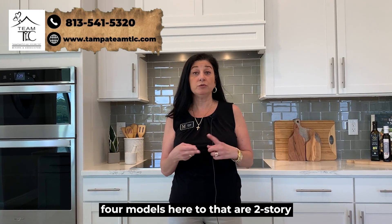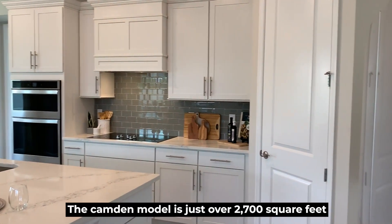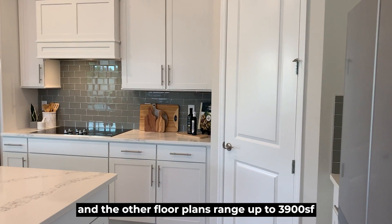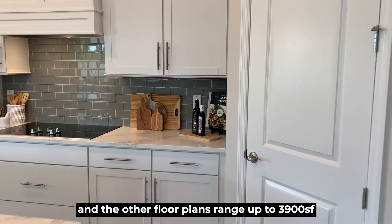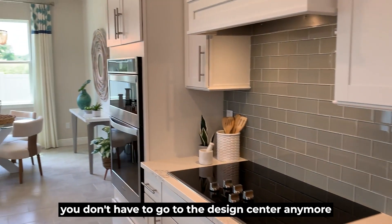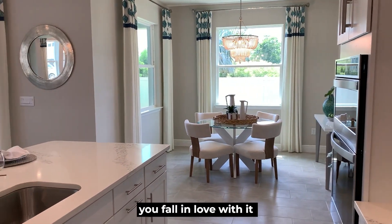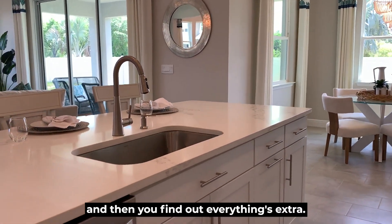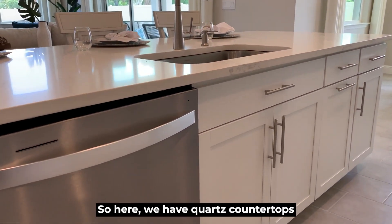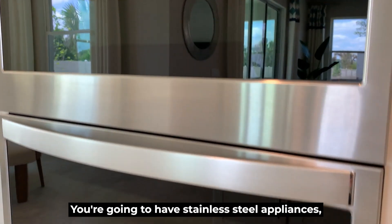They have four models here — two that are two stories and two that are single stories. The Camden model is just over 2,700 square feet, and the other floor plans range up to 3,900 square feet. There are a lot of great standard features in this home. You don't have to go to the design center to pick out upgrades, because you'd walk in, fall in love with the model, and then find out everything's extra.